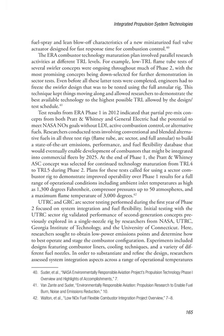LDI is ideal for ultra-high pressure engine operation in which the flame front moves closer to the injectors than it does in conventional power plants. Some of these concepts also incorporated fuel flow control features to prevent instability. After evaluating several designs, Goodrich engineers down-selected their best concept and began lean blow-off testing in the NASA high-pressure flame tube facility at GRC, though testing had to be temporarily suspended due to a fuel leak. Woodward FST researchers completed light-off and lean blow-off testing using both their own facilities and NASA's. Parker Hannifin tested fuel spray and lean blow-off characteristics of a new miniaturized fuel valve actuator designed for fast response time for combustion control. The ERA Combustor Technology Maturation Plan involved parallel research activities at different TRL levels.